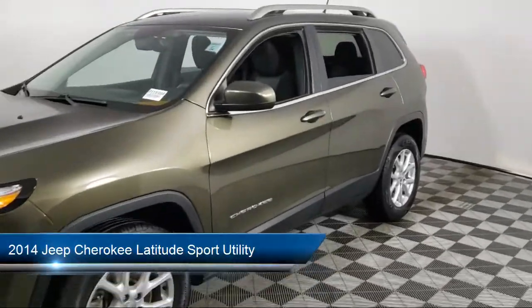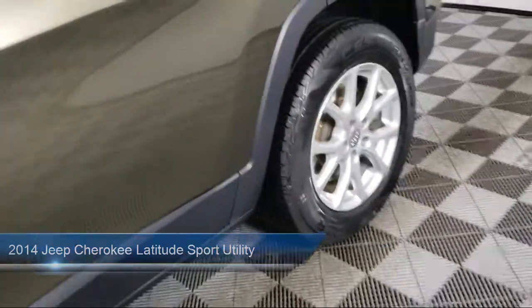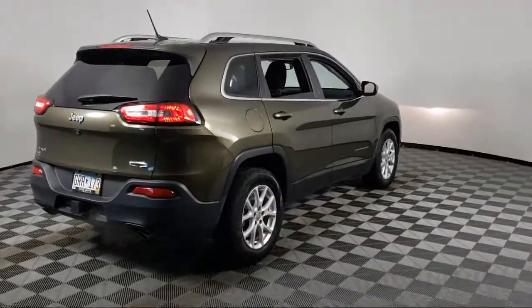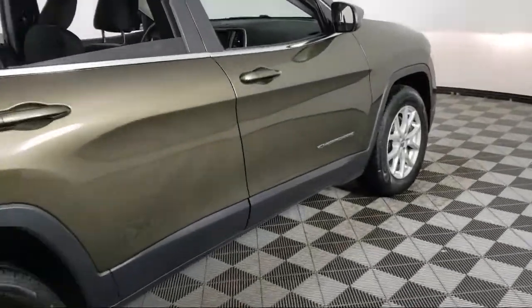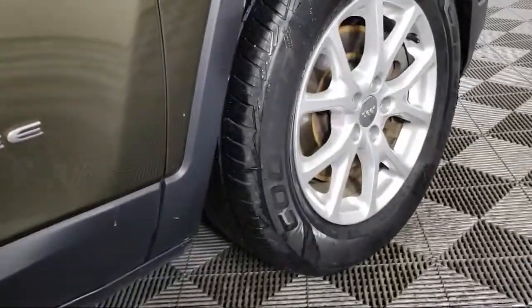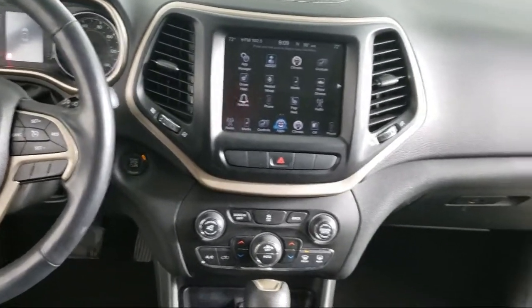It comes equipped with Park View Rear Backup Camera, Split Pull Down Rear Seat, Remote Start System, Cold Weather Package with Heated Front Seats, Keyless Entry, Trailer Tow Group, Dual Front Side Impact Airbags, Nine Amplified Speakers with Subwoofer, Roof Rack, and much more.